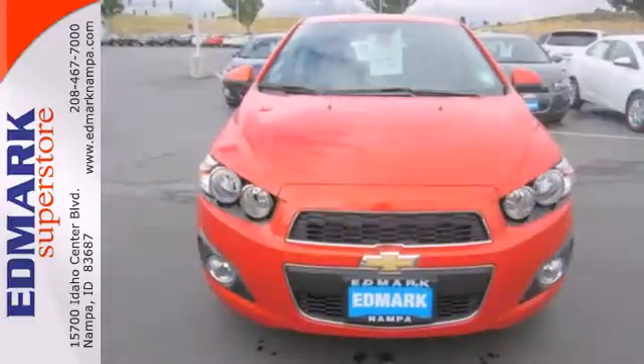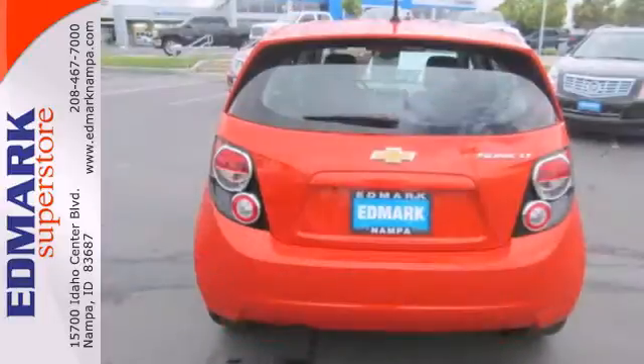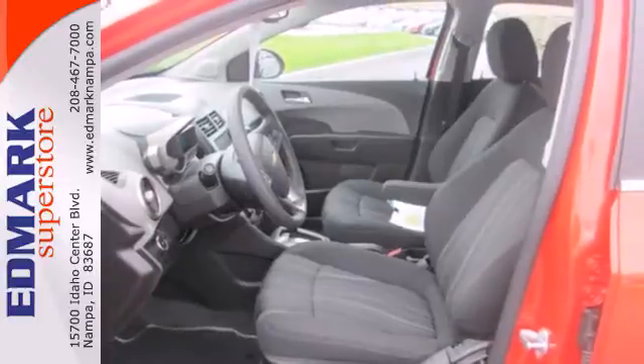Load up your friends and their things while enjoying the convenience of keyless entry and a tilt and telescoping steering wheel. Once you've hit the open road, the automatic headlights and stability and traction control will do all of the work.